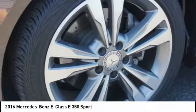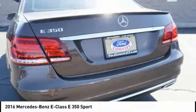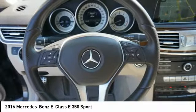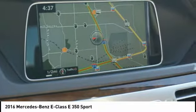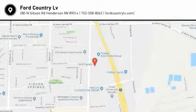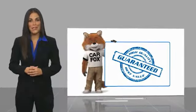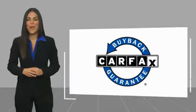Come see the car for yourself. Here's another high quality vehicle with a Carfax Vehicle History Report. Be sure to find a complimentary copy of this report online or contact the dealership. This vehicle qualifies for the Carfax buyback guarantee.